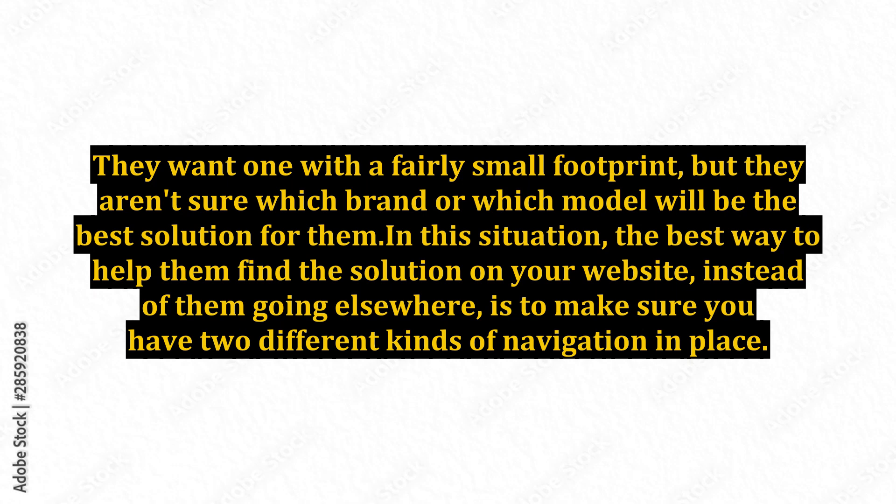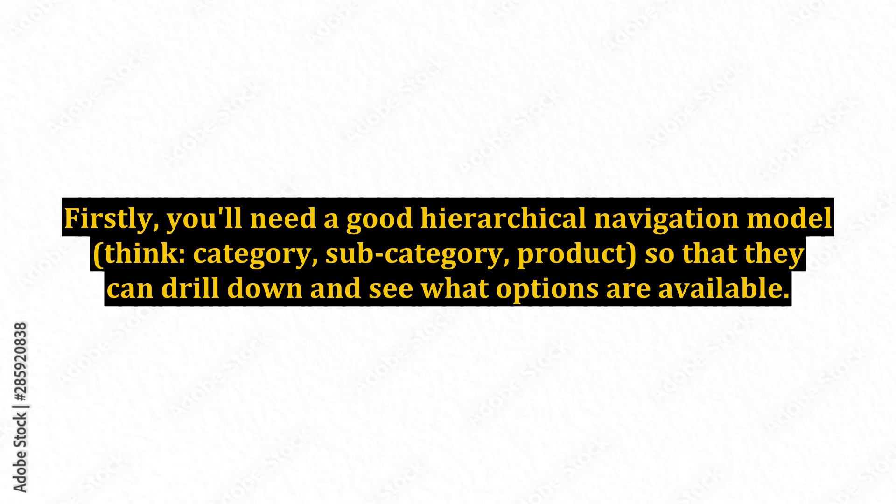In this situation, the best way to help them find the solution on your website — instead of them going elsewhere — is to make sure you have two different kinds of navigation in place. Firstly, you'll need a good hierarchical navigation model: think category, subcategory, product, so that they can drill down and see what options are available. Category pages are a good example of this type of navigation in use on e-commerce sites.